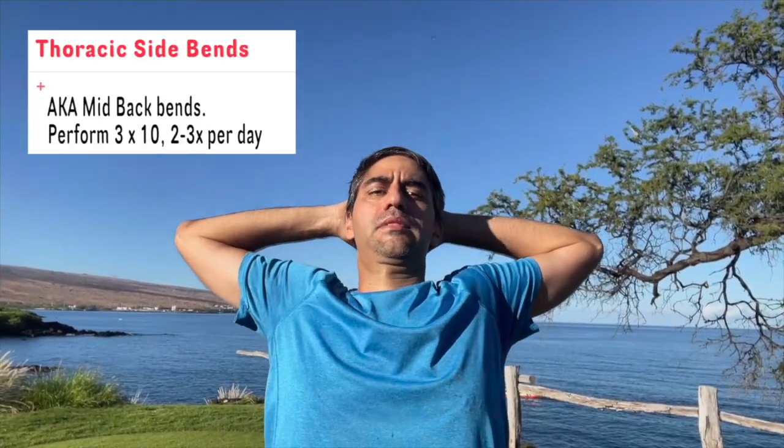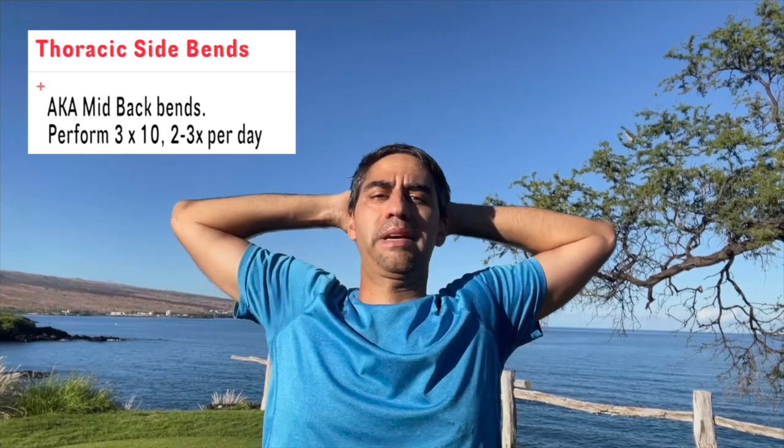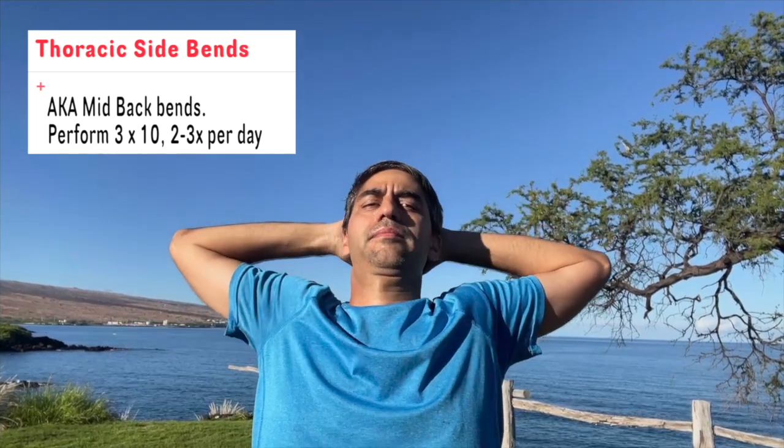We're moving on to the thoracic back bends, or mid-back bends. Get your hands up and bend back. Let me show you a side view.